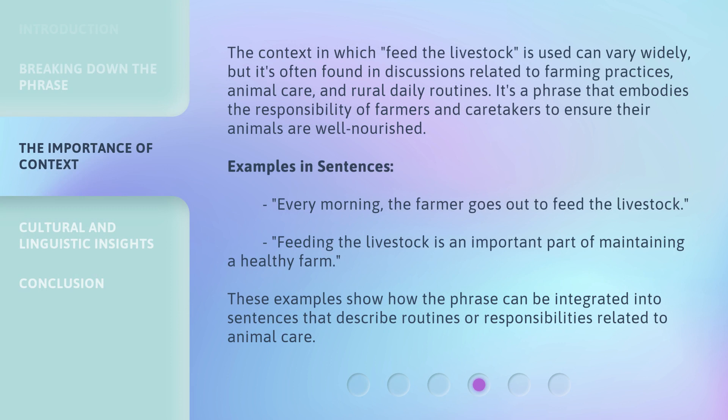The context in which feed the livestock is used can vary widely, but it's often found in discussions related to farming practices, animal care, and rural daily routines. It's a phrase that embodies the responsibility of farmers and caretakers to ensure their animals are well nourished. Examples in sentences: Every morning, the farmer goes out to feed the livestock. Feeding the livestock is an important part of maintaining a healthy farm. These examples show how the phrase can be integrated into sentences that describe routines or responsibilities related to animal care.